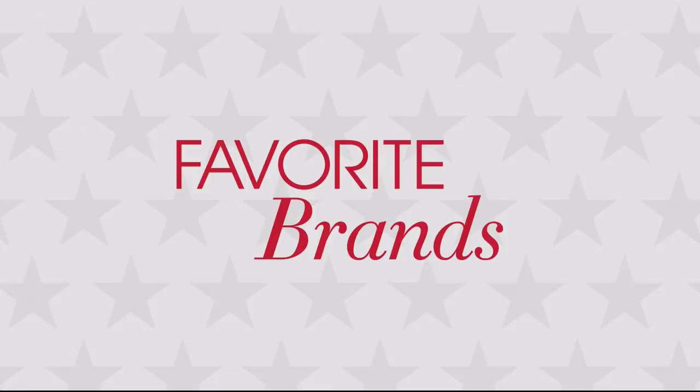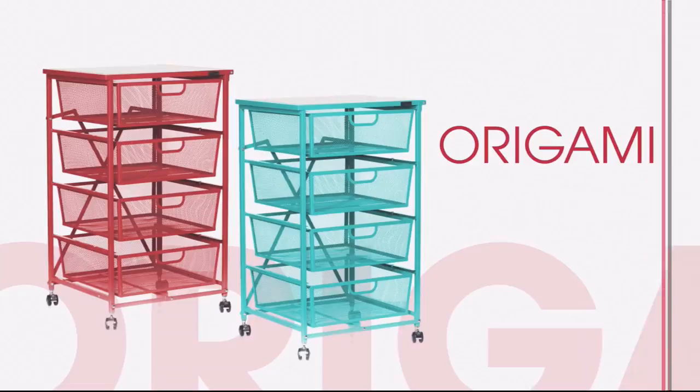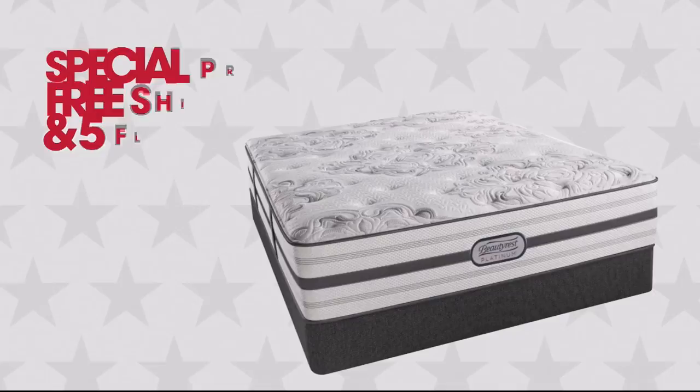Get great deals on brands like Cuisinart, Joy Mangano, Korra's, and Origami, plus these exclusive offers: four or more FlexPay on everything, special pricing, free shipping, and five FlexPay on select beauty rests and Simmons mattresses. HSN's President's Day Sale, tonight at midnight.